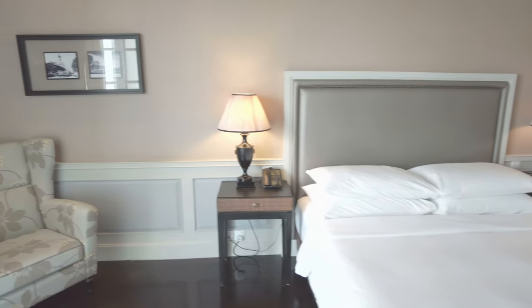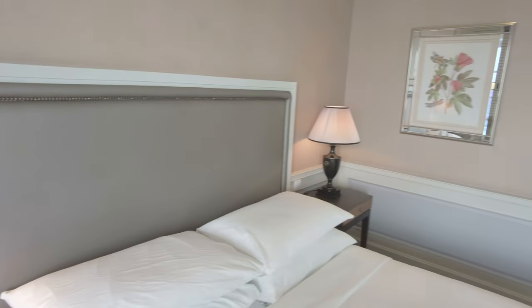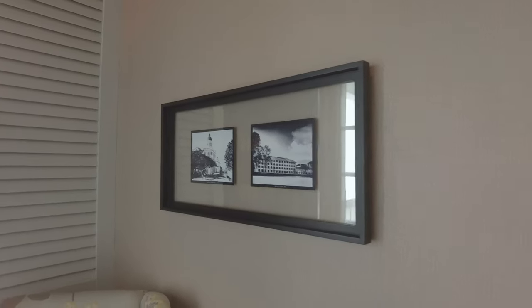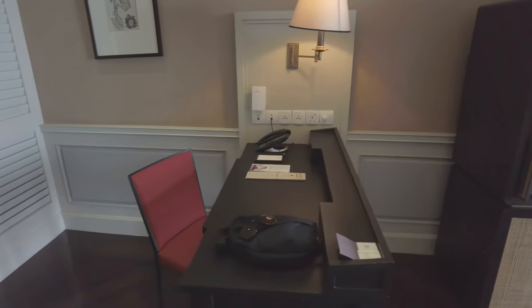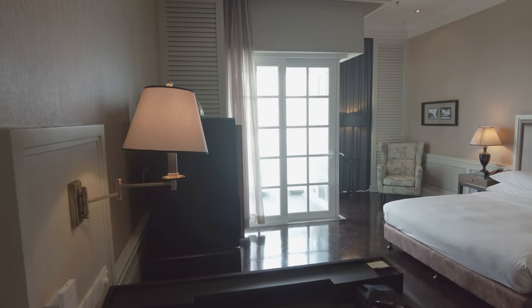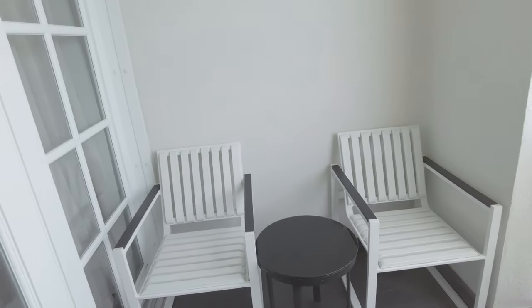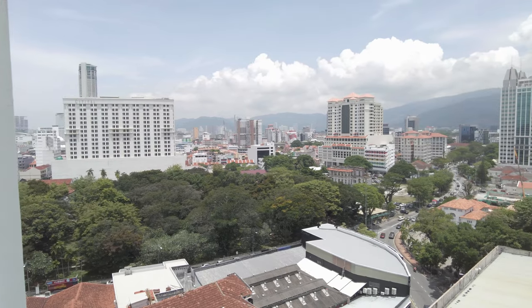The room decor continues the themes of the lobby and the hallway. I really like the look of this desk, although I didn't do any work at it so I can't attest to its comfort. Part of why I picked this room is the balcony and this view to the west of Georgetown and out over the Strait of Malacca.